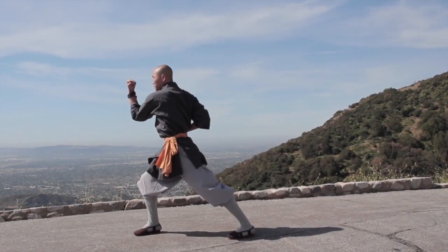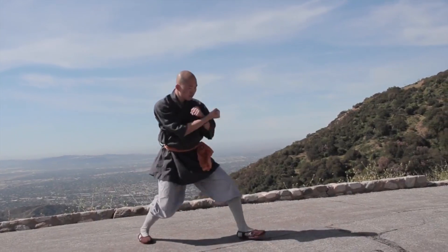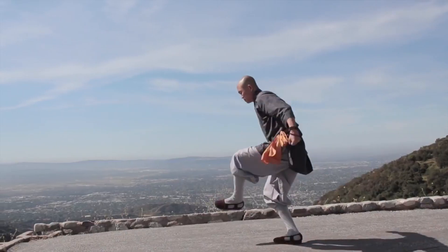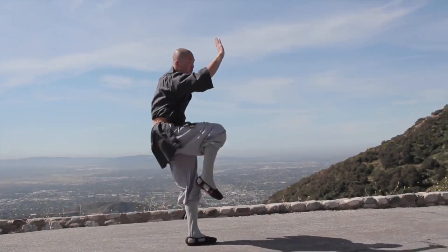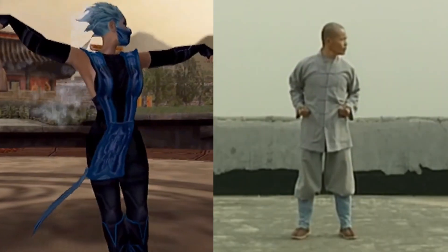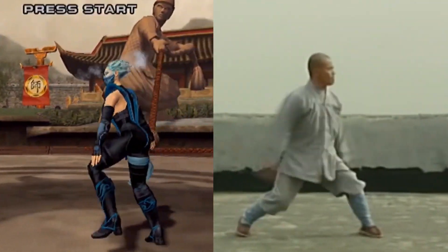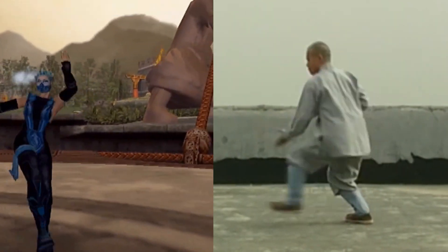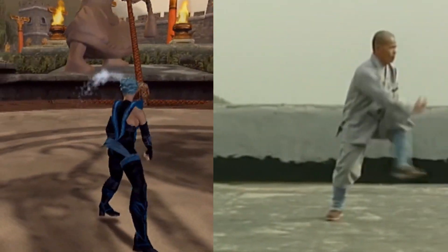Tongbei is a unique Chinese style that translates to 'spreading power through the back.' To best describe its fundamental principles, Tongbei is renowned for its fluid and graceful movements, which emphasize relaxed power and the integration of the whole body. Tongbei places great emphasis on open-hand techniques such as palm strikes, knife hands, and claw-like movements, enabling practitioners to execute devastating attacks while maintaining agility and control.